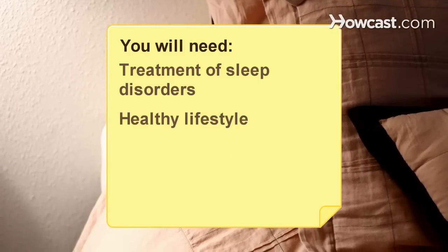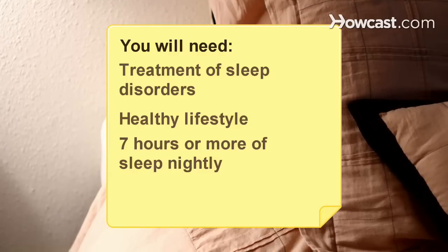You will need: treatment of sleep disorders, a healthy lifestyle, and 7 hours or more of sleep nightly.